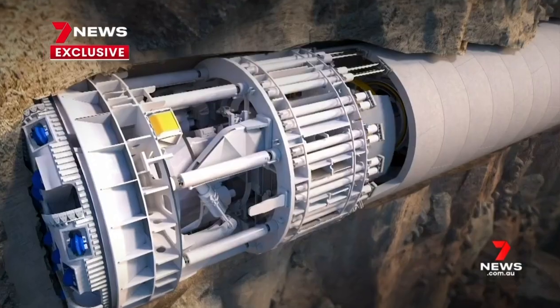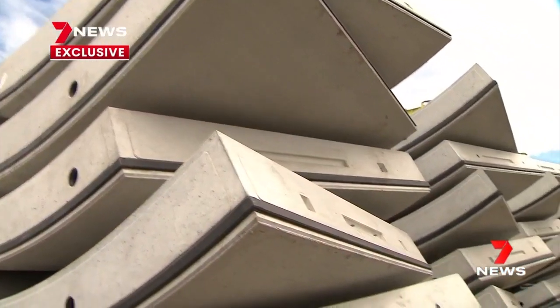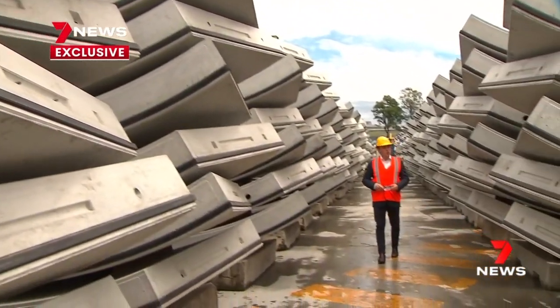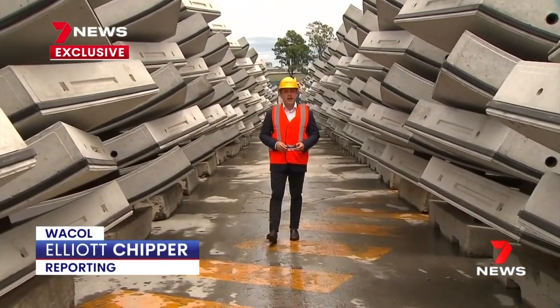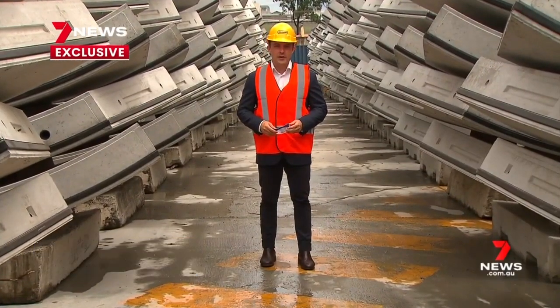What started here a year ago is now complete, and we'll see the tunnel boring machines emerge before the end of this year. Once the last of these 3,000 segments roll off the yard in the next few weeks and head to Woolloongabba, it'll mark the next exciting phase of Cross River Rail.